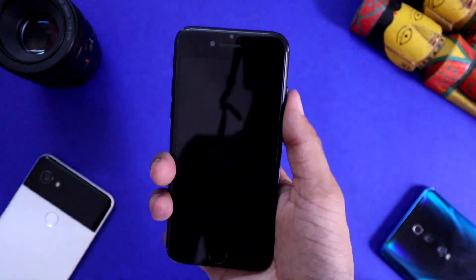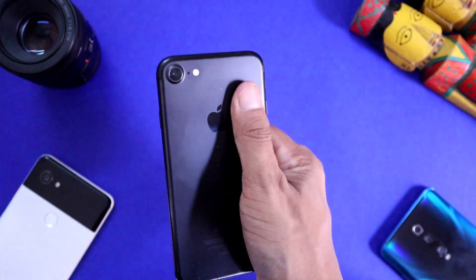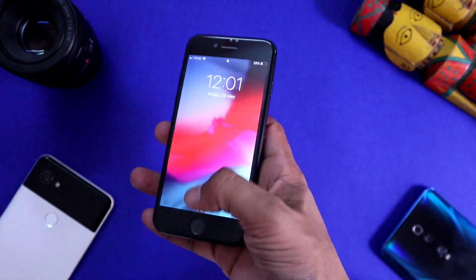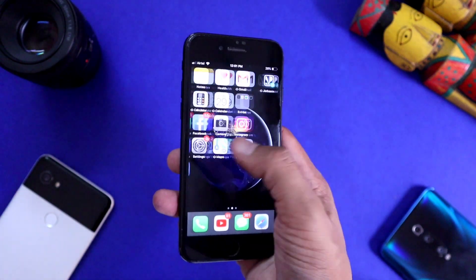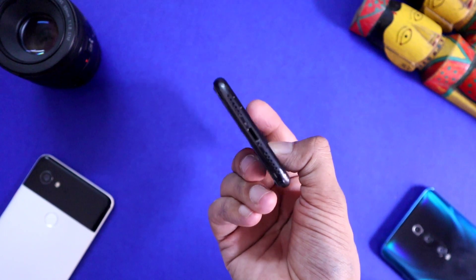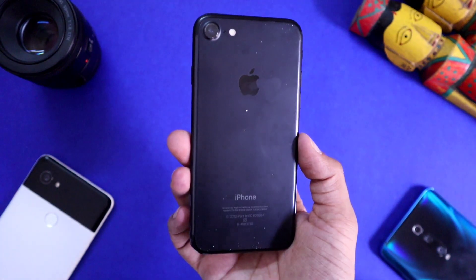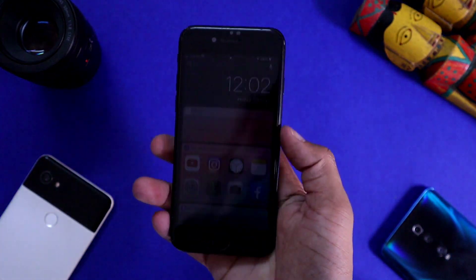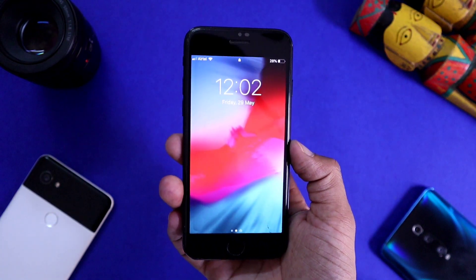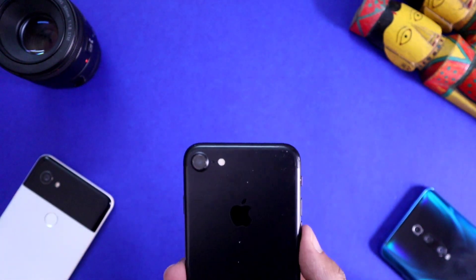Hey, what's up everybody, I hope you all are doing absolutely fine. This is Rudra Ditya and in this video we are going to talk about iPhone 7. But wait — why are we talking about iPhone 7 in 2020, a phone which is more than 3.5 years old? Is it still worth buying? Is it good to keep using or buy this phone with such an outdated design? The short answer to all these questions is yes — let me explain how.